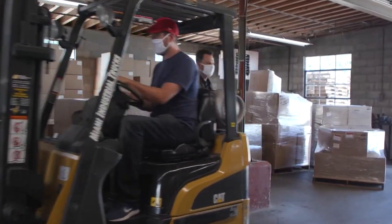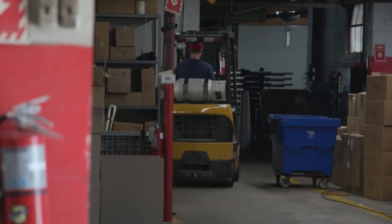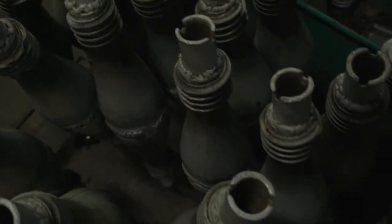We started off as an exhaust hose manufacturer. If you've ever been to a car dealership during the wintertime, they have to start the car up on the inside, which releases carbon monoxide. So we have to be able to get those fumes out. They will put our tubes and adapters over the tailpipe of the cars to exhaust those fumes.